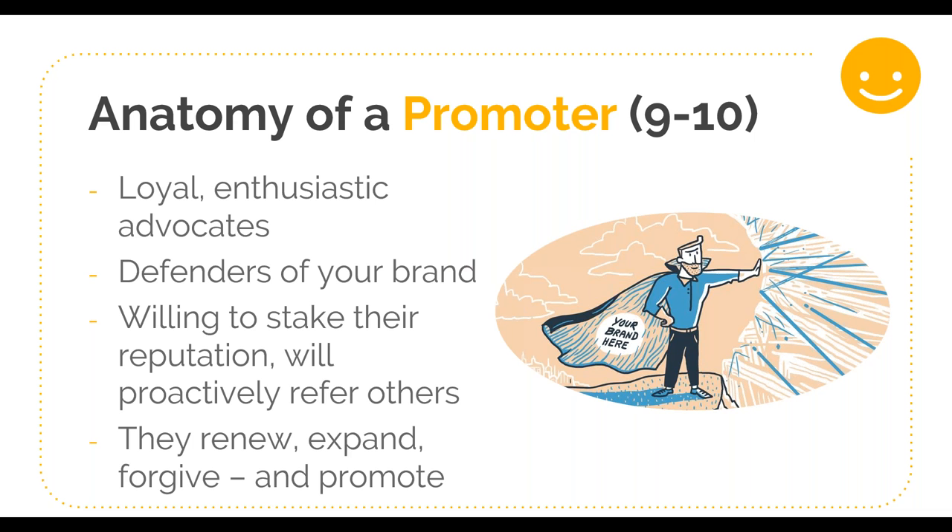Promoters are very stable — they're unlikely to leave at a moment's notice or for a small infraction. They're the ones most likely to pay you more if you increase your pricing. In short, promoters do all the things we love in customers: they renew, they expand, they forgive, and they promote.